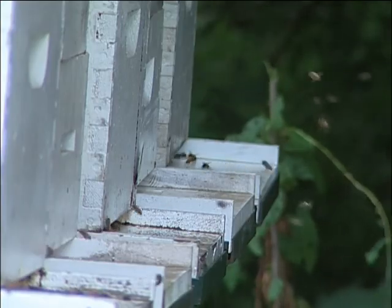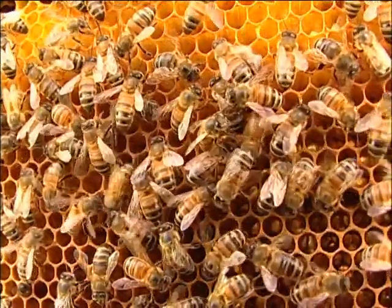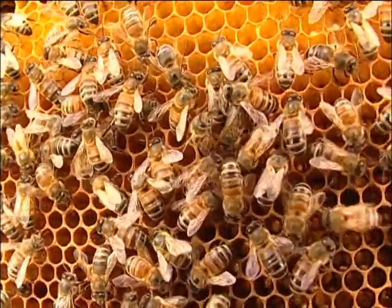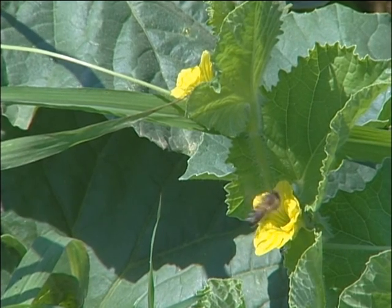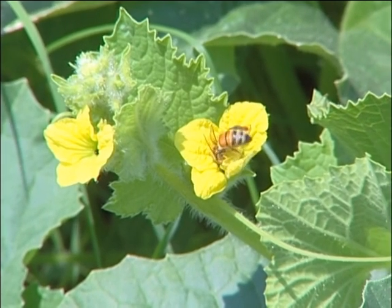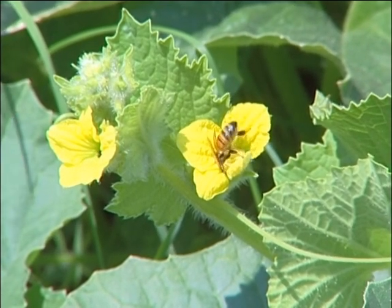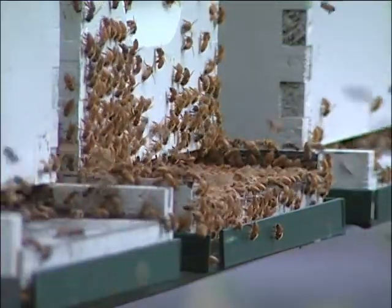Honeybees are faithful pollinators. When honeybees go out to forage for nectar, they communicate to others the location of the most plentiful nectar source. Once a honeybee begins bringing in nectar from a certain plant, it will continue working on that type of plant until the nectar supply is depleted. This makes honeybees the most effective pollinator for these crops when combined with their sheer numbers.